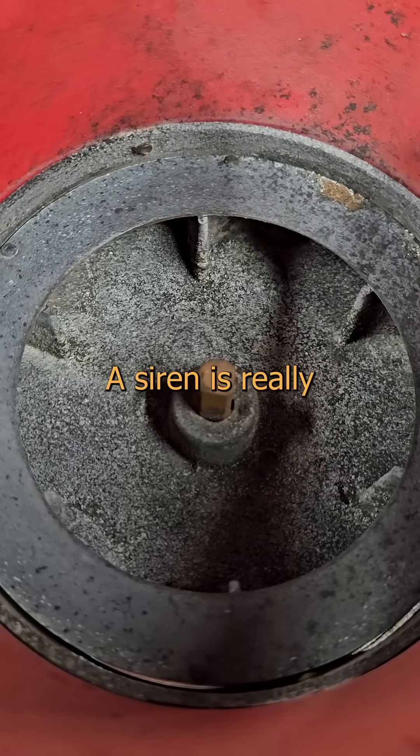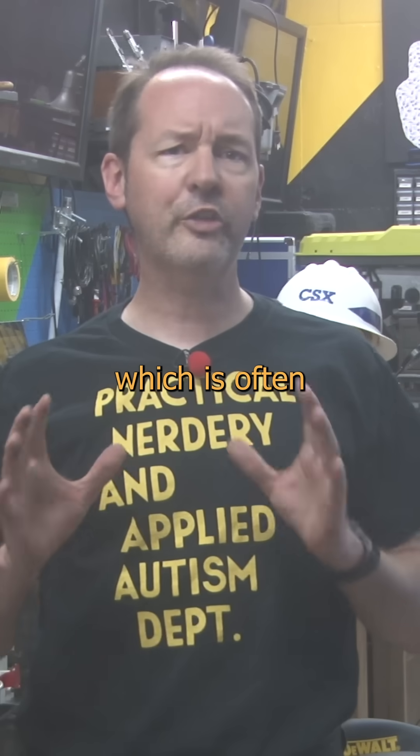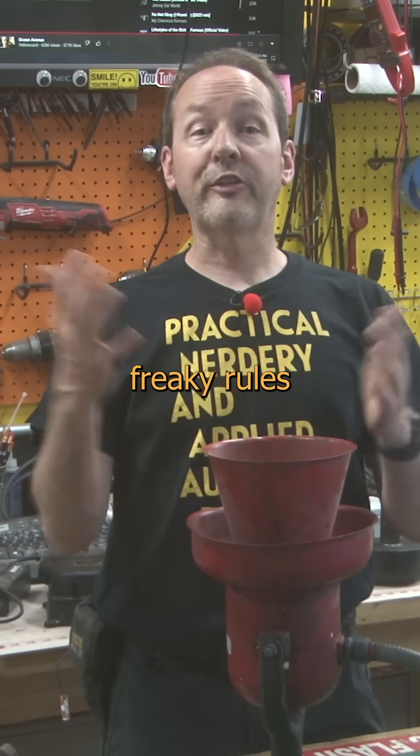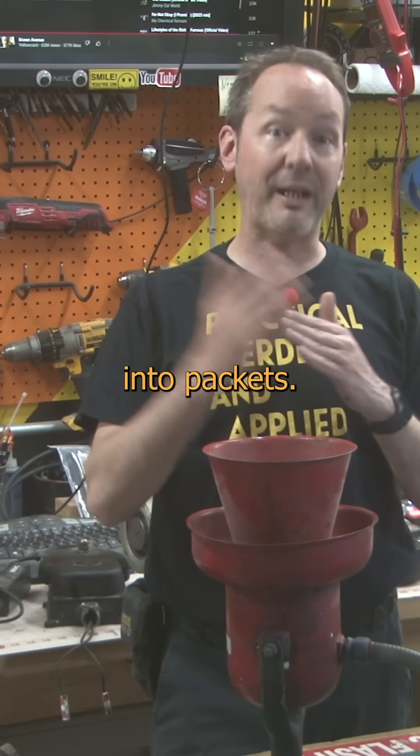This one has the advantage of fitting on my bench, so we can slow it down right here and have a butcher's through a proper lens. A siren is really nothing more than a food processor with a megaphone attached. We spin the rotor, which is often called a chopper — don't stick your dick in there — and the freaky rules of fluid dynamics furiously fling tiny particles of air through these openings, chopping them into packets.